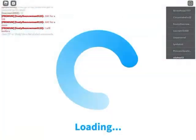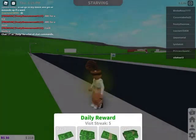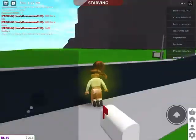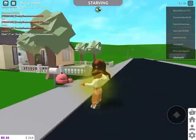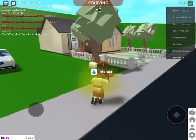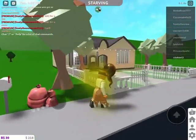So we are in Bloxburg right now. I don't look happy but I'm going to boost my mood. This is the outside — I have this cute car and this is the outside of the house.